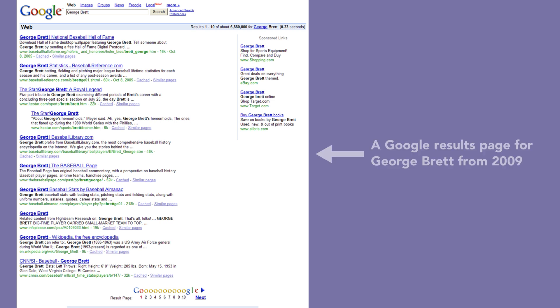Search engine results pages used to be pretty simple — just a collection of text results in a list, maybe with a few ads. So in the old days of web search, users would reliably focus their attention on the first few results at the top of the page, and would sequentially move down from result to result down the list.